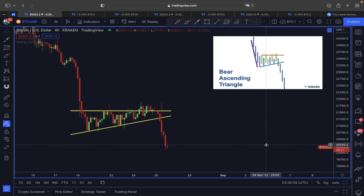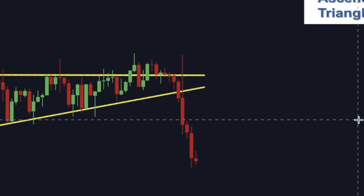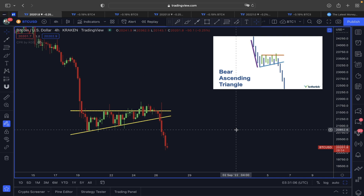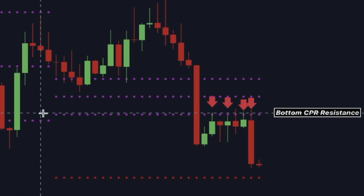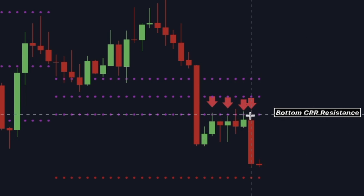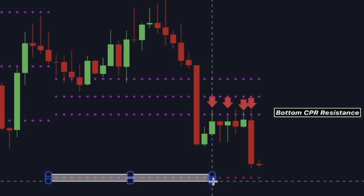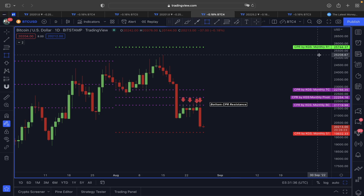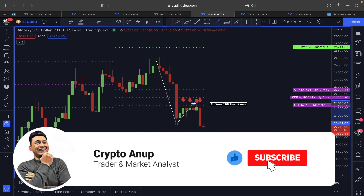Welcome everyone, thank you for joining. As you can see, the price of Bitcoin is doing exactly what we talked about in my previous video. We found that around the price range of 21,700–21,800 we have a very important line of resistance from the bottom CPA line, which was lying around 21,718. We failed to flip this into support, and since then the price is clearly showing weakness and a potential movement towards the monthly S1 line, which is currently around the 19,800 area.